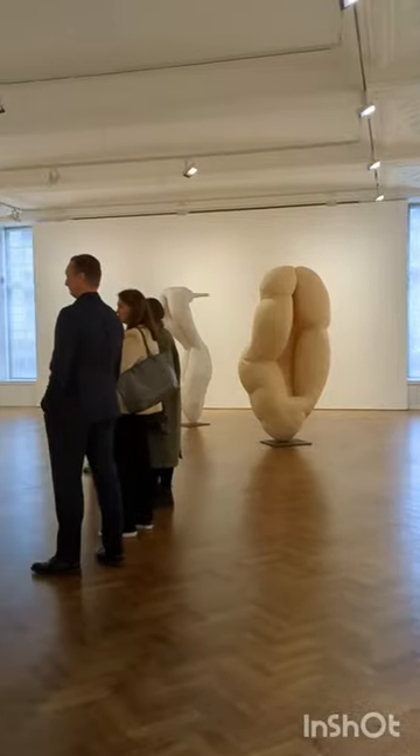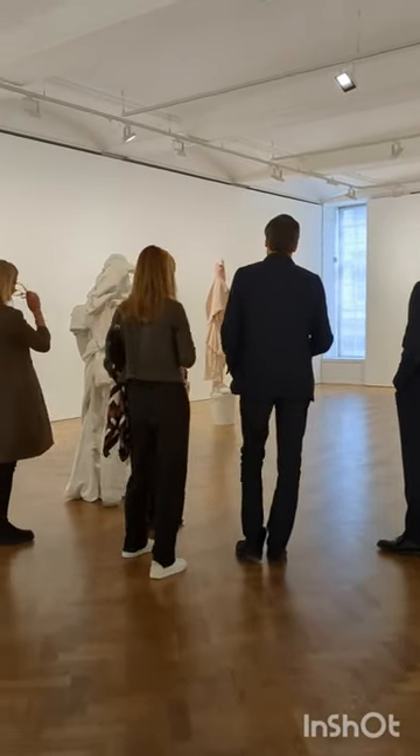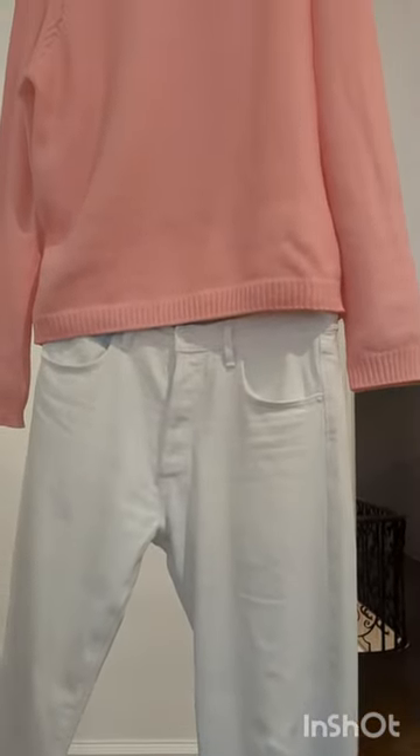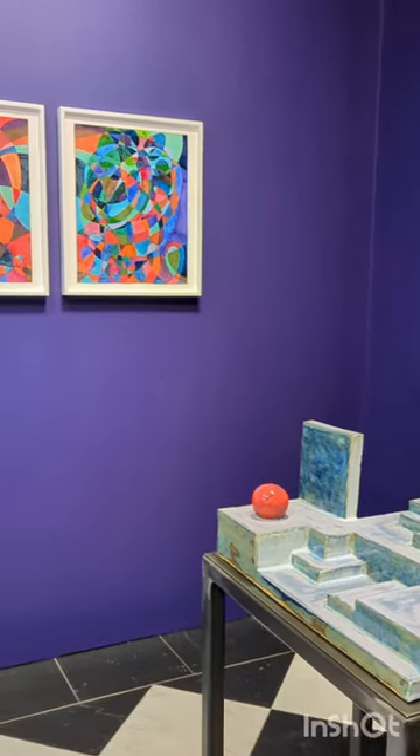Tadeusz Ropa Gallery showcases a remarkable exploration of the symbiosis between fashion and sculpture. It is a must-see for anyone seeking to experience the intersection between the two.